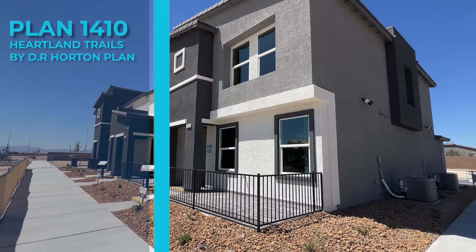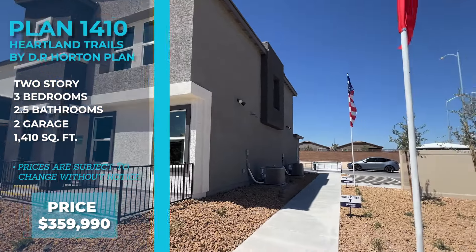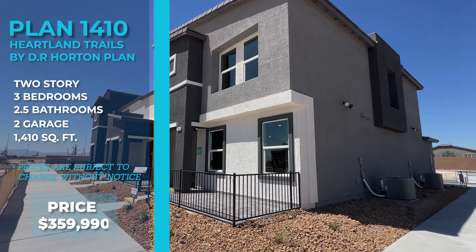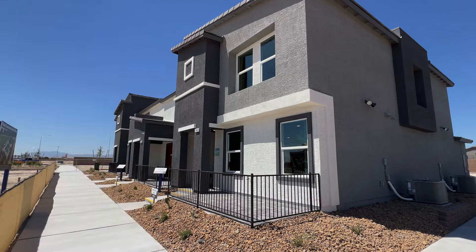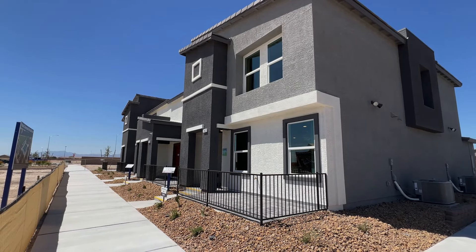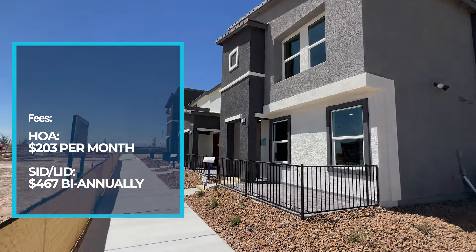This one is a three bedroom, three bathroom, two-story townhome with a two-car garage on the back side. The price for this one right now is $359,990 and that is the out-the-door price. With DR Horton, there are no upgrades — they are a spec builder so everything you see in the home is what you get. The HOA is $203 a month.